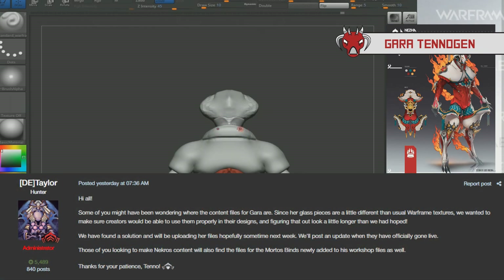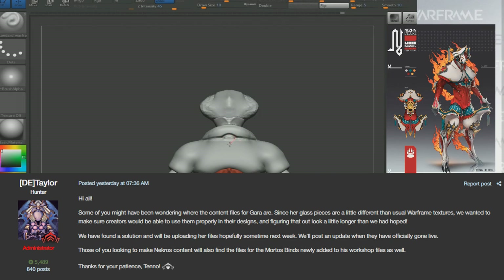Moving on, for TennoGen content creators, DE Taylor posted that they are trying to get a Gaara template out for you guys, and it will probably come out next week — there are just some issues in regards to how her glass works.